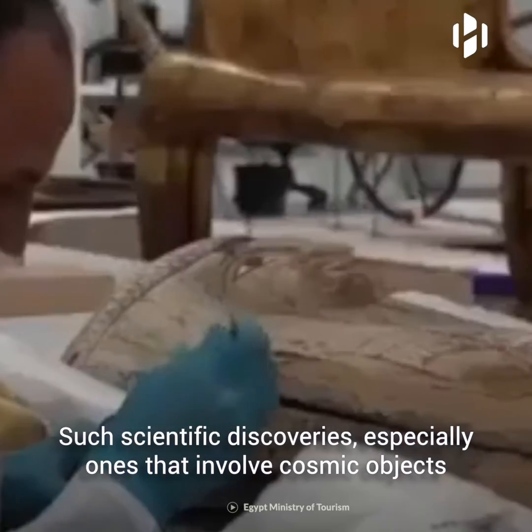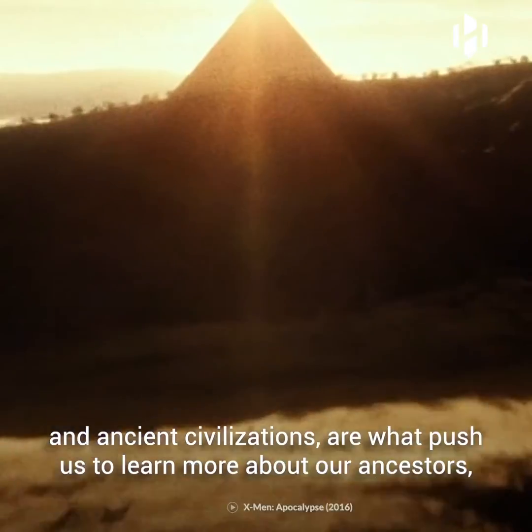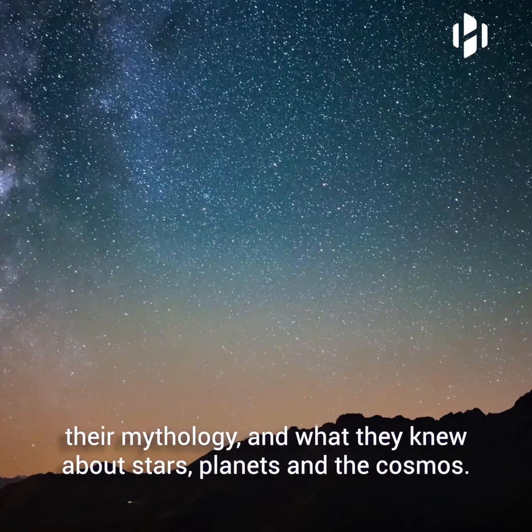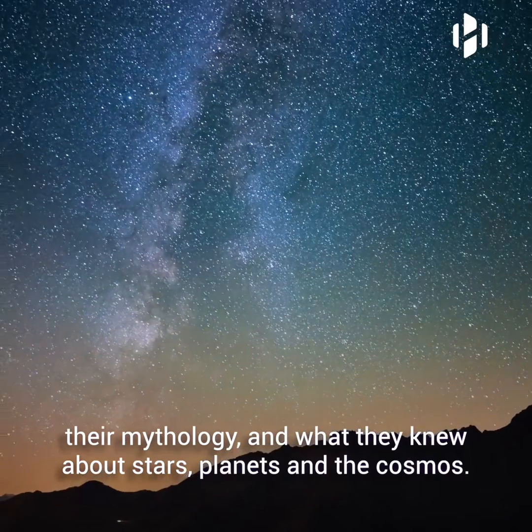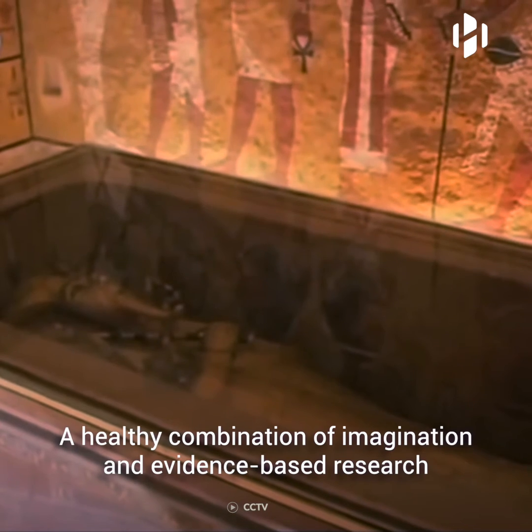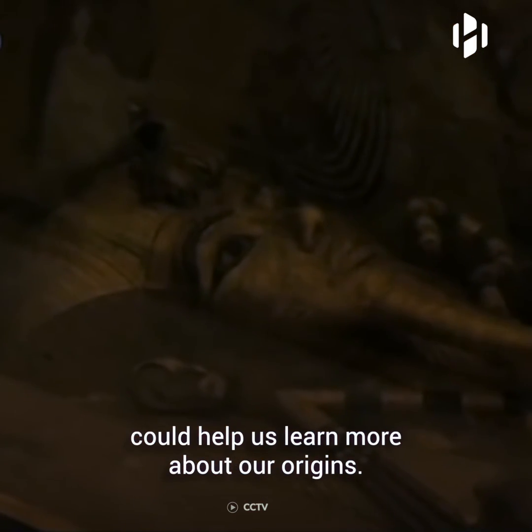Such scientific discoveries, especially the ones that involve cosmic objects in ancient civilizations, are what push us to learn more about our ancestors, their mythology, and what they knew about stars, planets, and the cosmos. A healthy combination of imagination and evidence-based research could help us learn more about our origins.